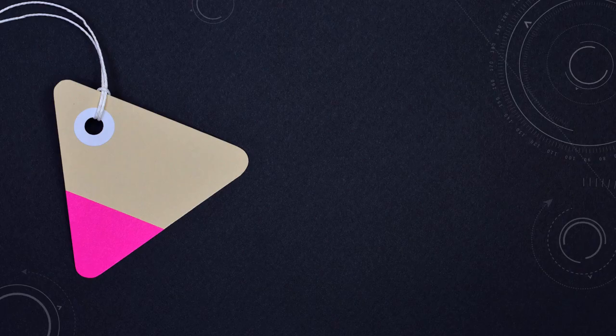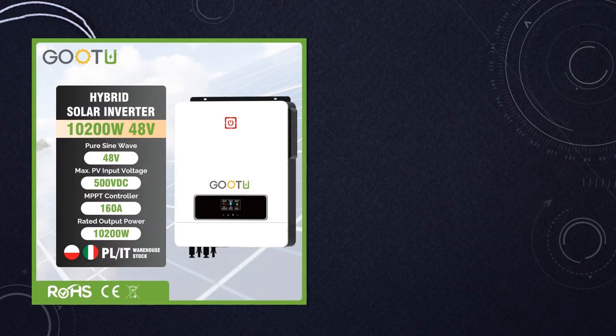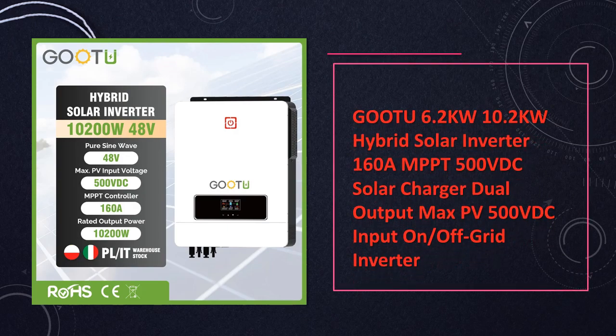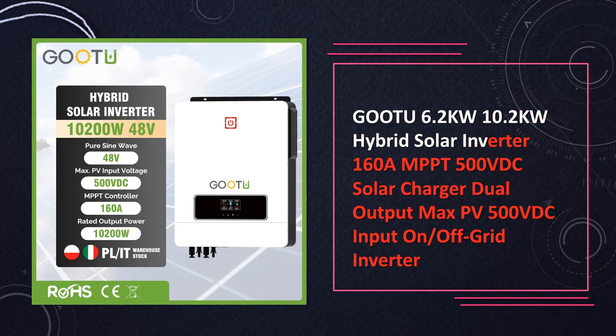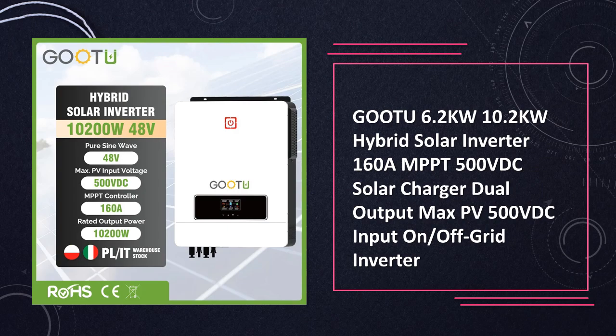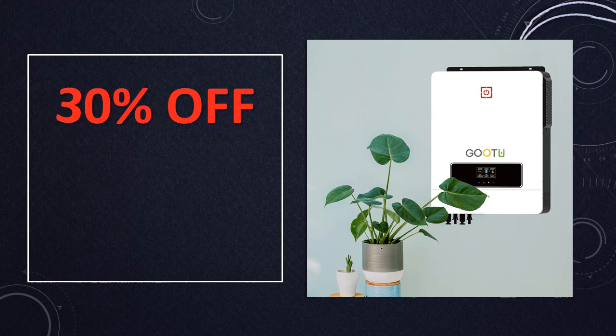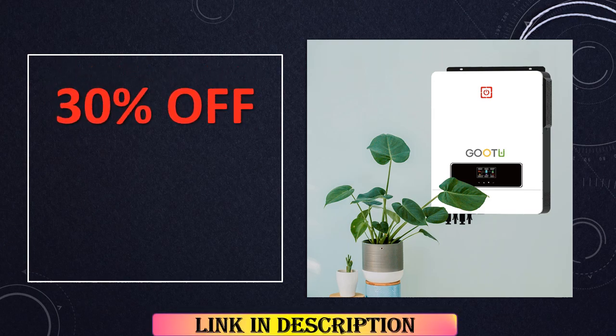At number 9: GUTTA Hybrid Solar Inverter MPPT Dual Output. GUTTA's Hybrid Solar Inverter features a high power rating of 6.2 kW or 10.2 kW with dual outputs and a 160A MPPT solar charger. Supporting up to 500 VDC input, it ensures efficient energy conversion and seamless transition between on-grid and off-grid operation.